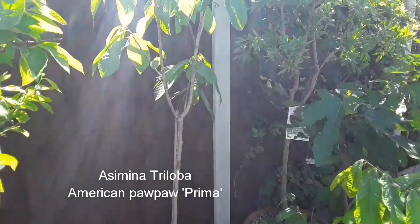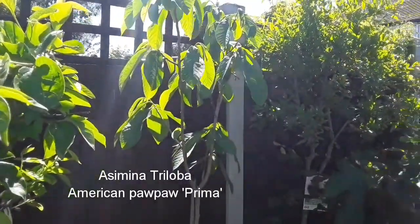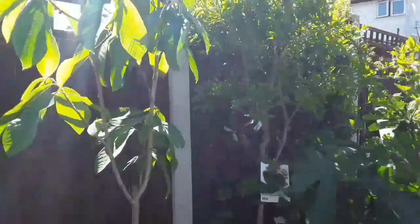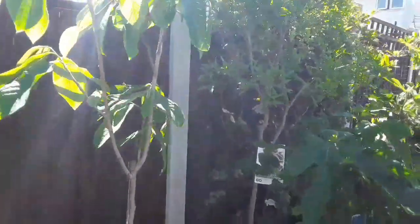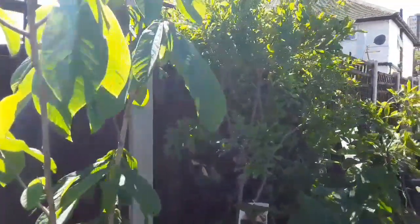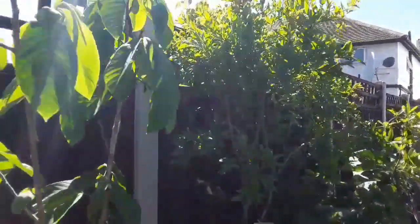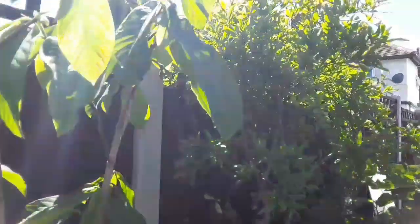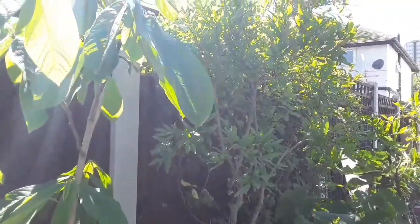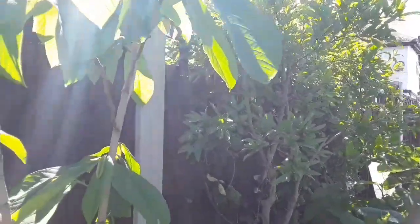It's grown quite nicely — for the end of May it's doing very well. Last year it had a couple of embryo fruits which it dropped in June, and again it's got a couple this year. But typically enough, just as I want to film them, the wind's blowing, which means I can't get the camera to focus, and the sunshine in my eyes means I can't even see where the things are.